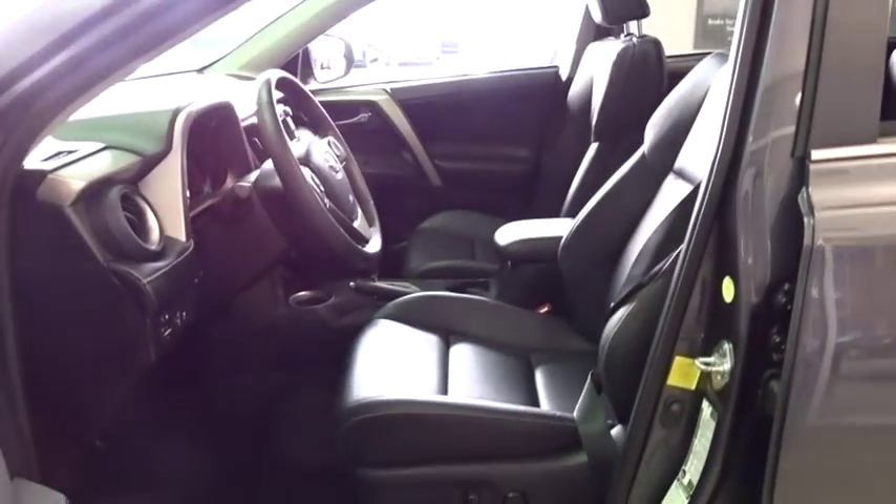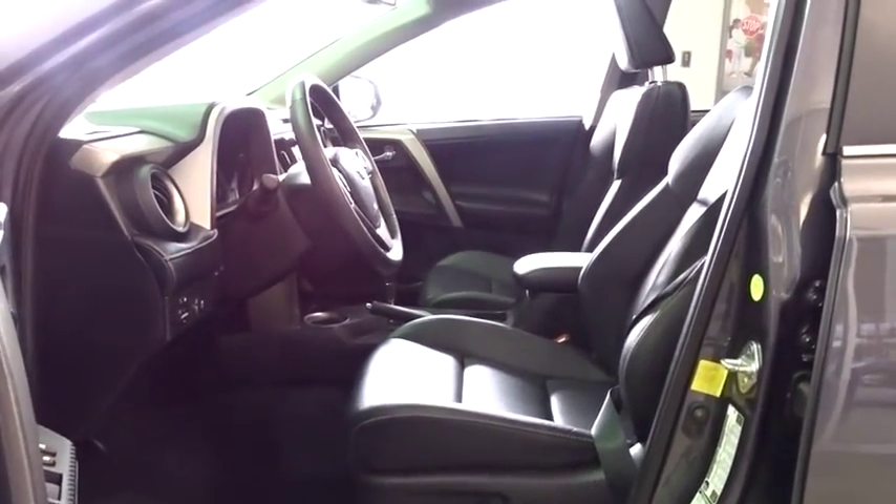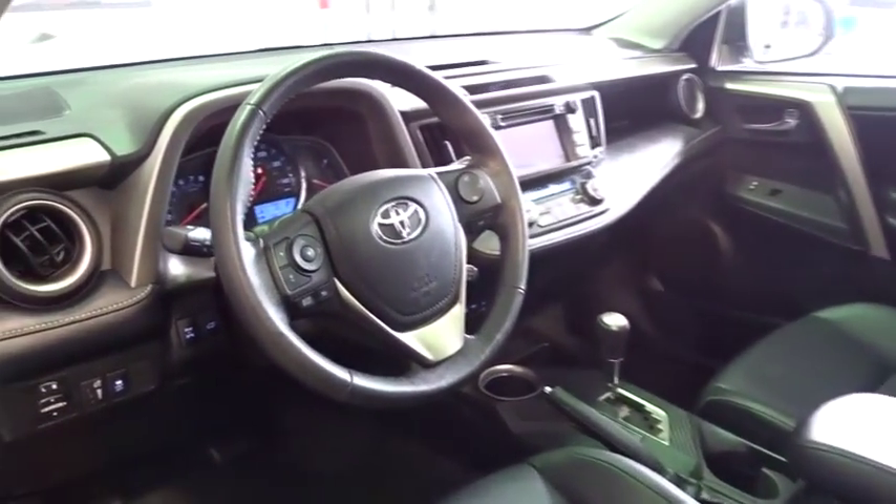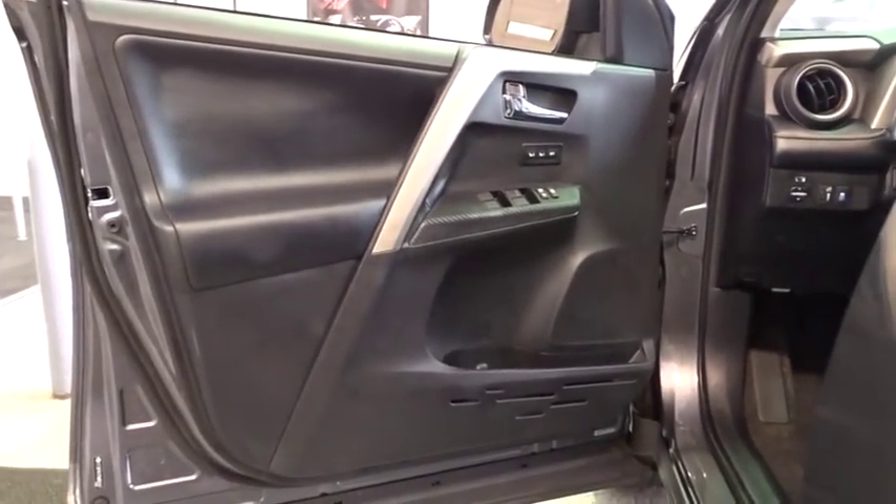Driver vanity mirror, front reading lamp, tilt steering wheel, rear window wiper, front bucket seats. This vehicle offers reliability and good looks at a great price. So come in and take a test drive today.